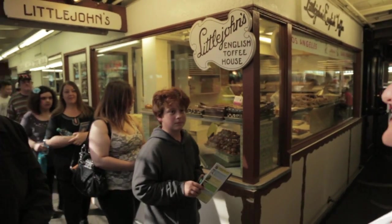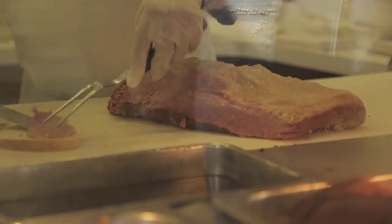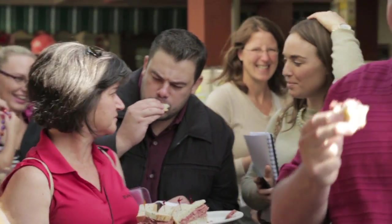Not only do you get the amazing history of the market, Diane and Lisa make sure you're well fed, trying out the more popular options around the market. Places like Maggie's Kitchen, the first food vendor at the Farmer's Market — their world famous corned beef sandwiches are to die for.